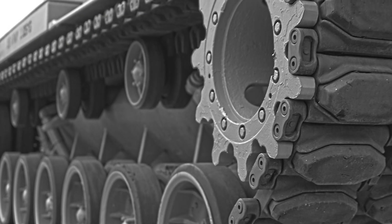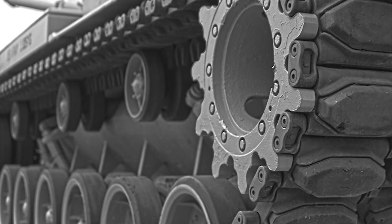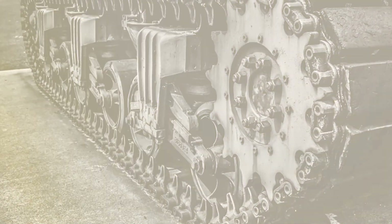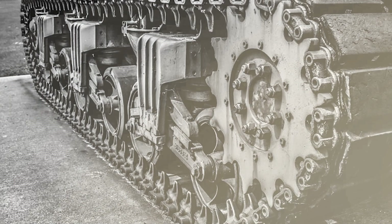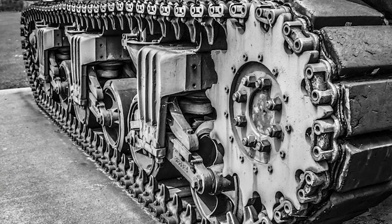The expansive surface of these tracks offers superior weight distribution compared to steel or rubber tires, allowing tracked vehicles to navigate soft terrains with a reduced risk of getting stuck.